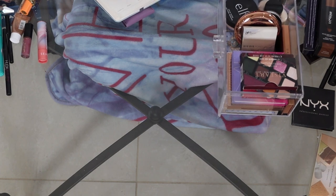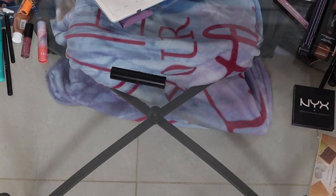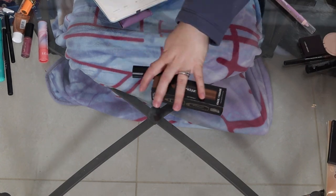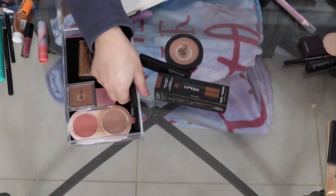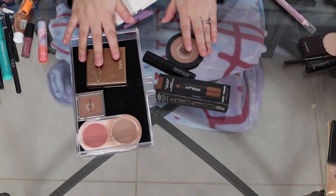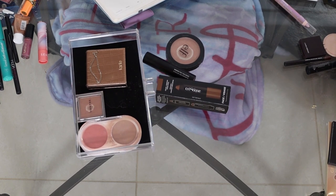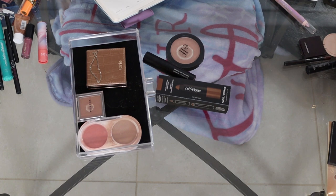So next we're going to move on to the face — bronzer, blush, and highlighter. So this is my bronzer drawer. It's actually pretty small, seeing as I love bronzer. Blush is actually my problem — I'm just looking at my drawers right now and I have so many blushes.